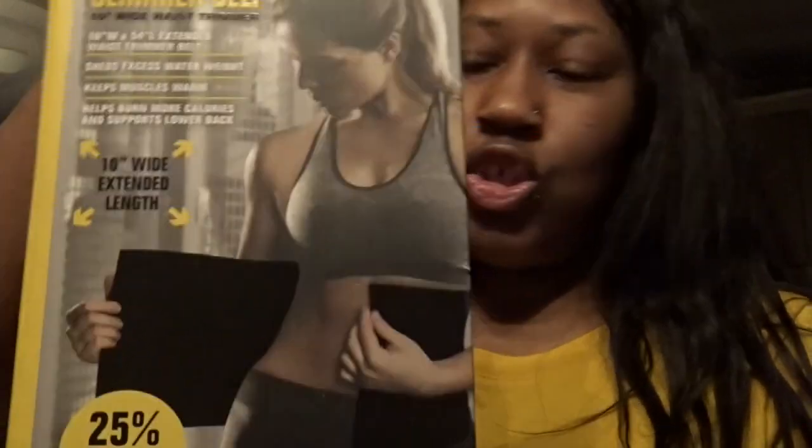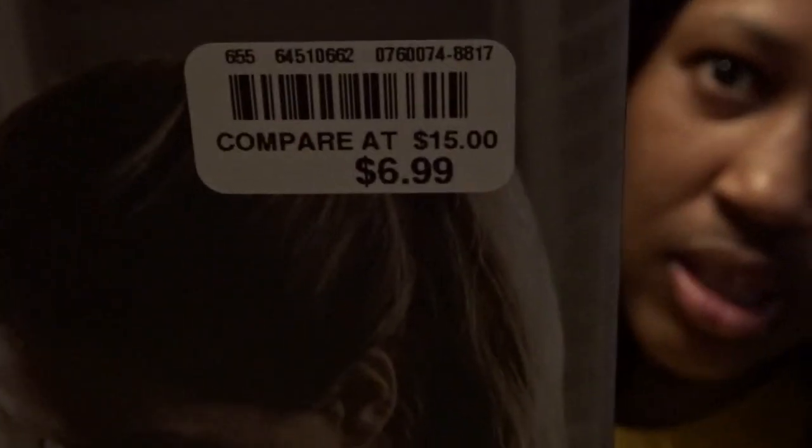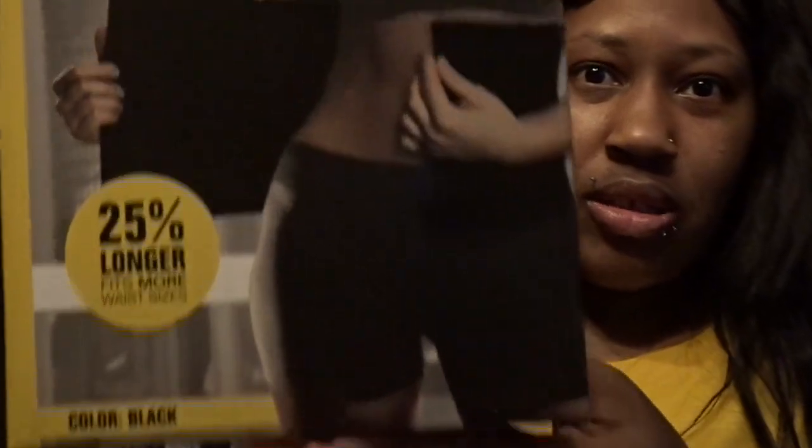I've been looking for these so that when I apply my wig units I can do this instead of using scissors, so they won't have that straight across boxy-looking line. I've been on a little weight loss journey, so I got me a waist trainer from Burks — this was $6.99. Does it really work? I'm gonna try this and see.